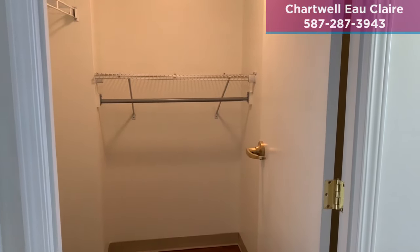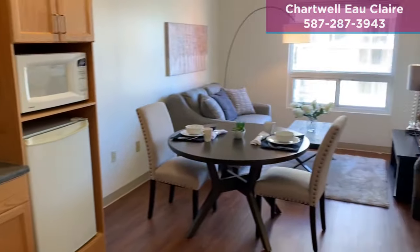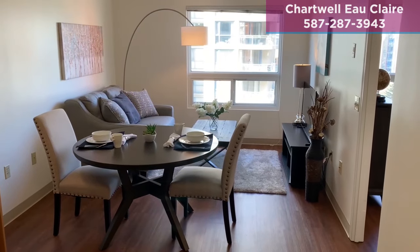Thank you for viewing this video. I would love to show you the wonderful community of Chartwell Eau Claire in person. I look forward to hearing from you and meeting you soon.